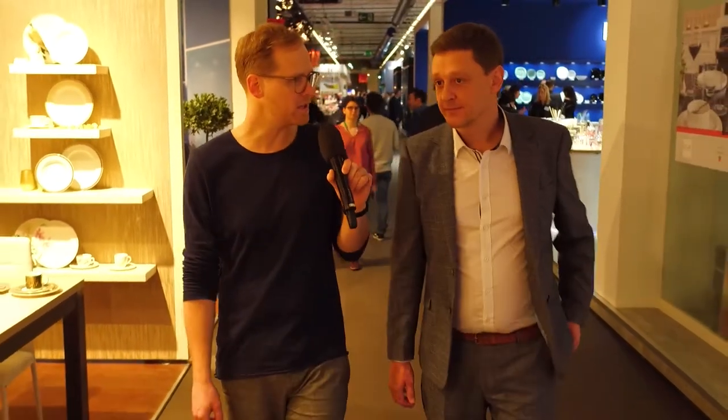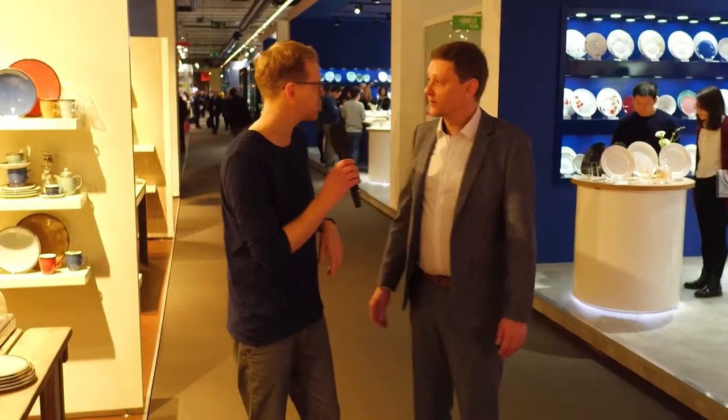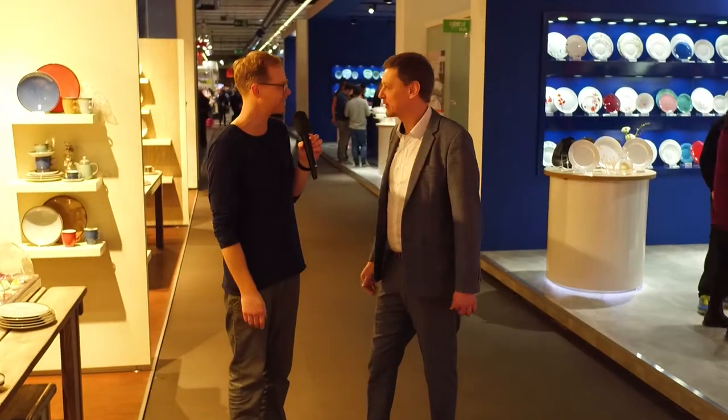Trends? We've actually got a visit this afternoon in the young talents design area, and there are a couple of trend areas we're going to try and visit as well, so that's a really good segue to the next steps. I really appreciate your time — I've taken you away from your stand. I look forward to maybe seeing you around the halls over the next few days. Pleasure, thank you very much. Thank you, take care.